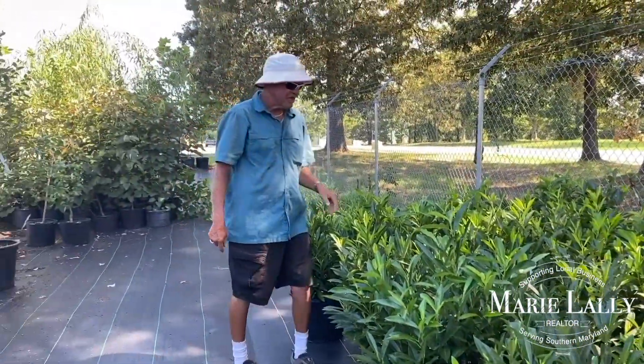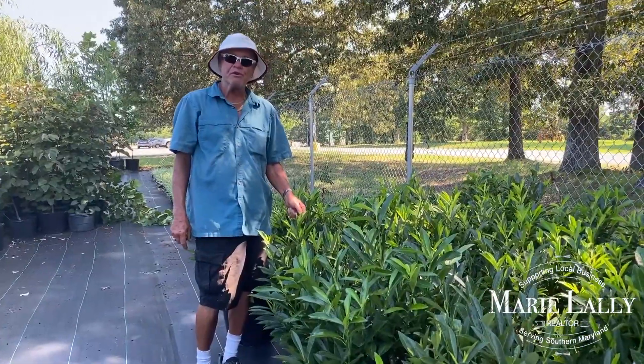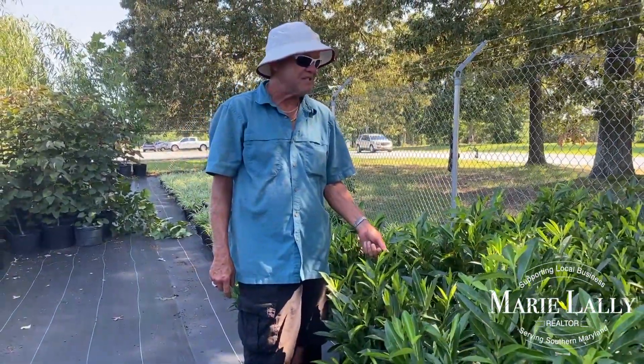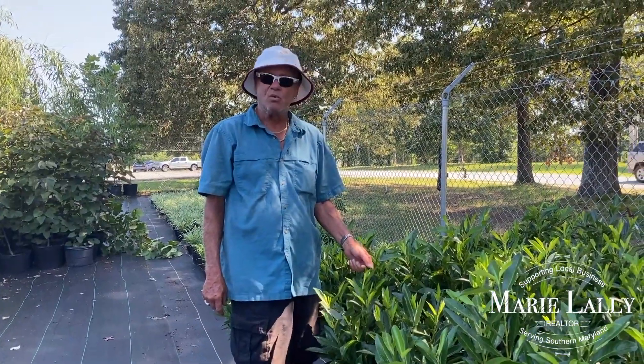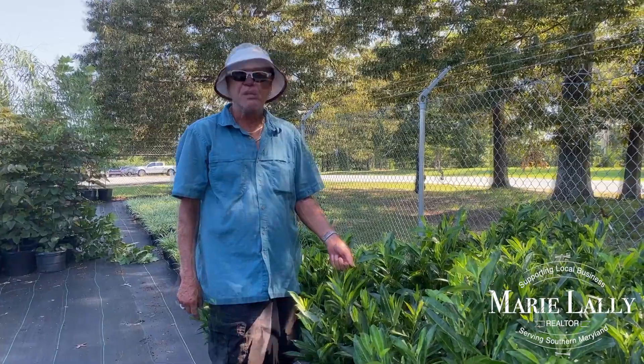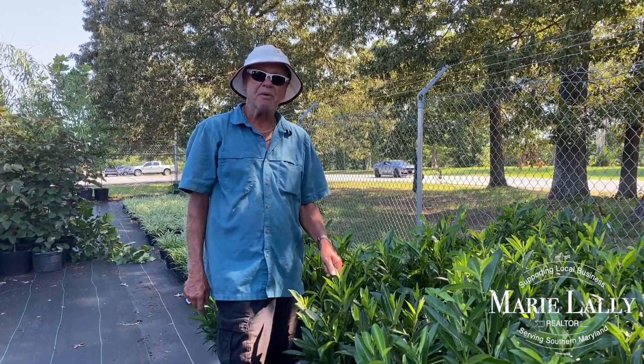This is another plant that we carry here called skip laurel. It can be used as a border or for privacy, and one of the great aspects of it is that it can take either shade or sun, so you can pretty much put it almost anywhere. This will get eight to ten feet tall, but it can be kept shorter by trimming.